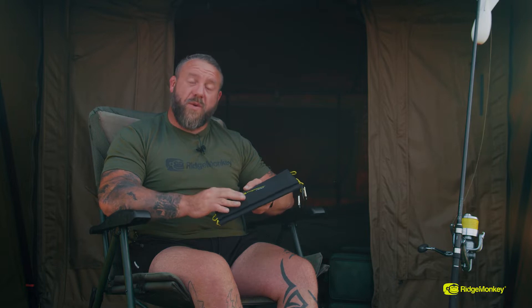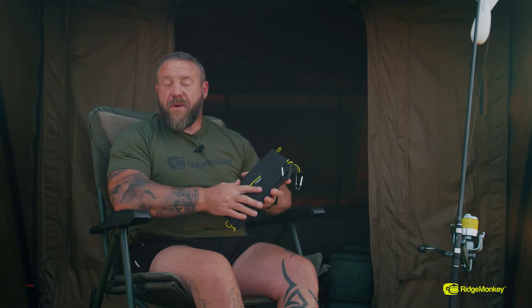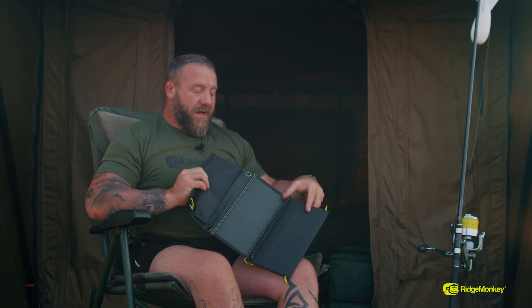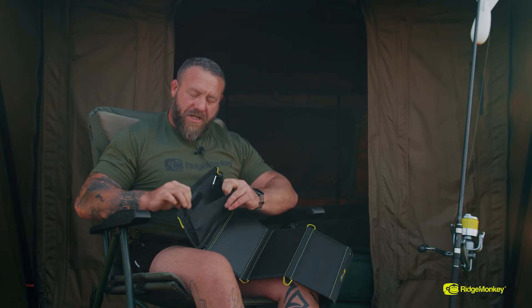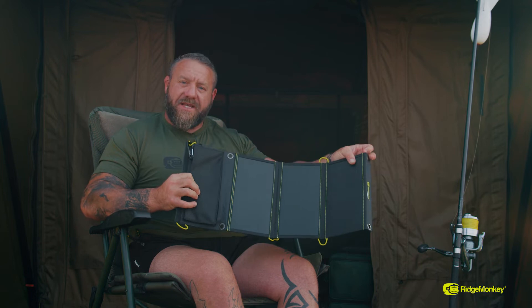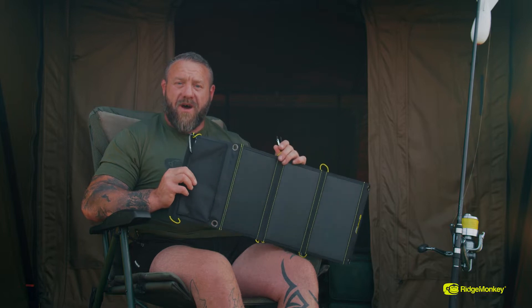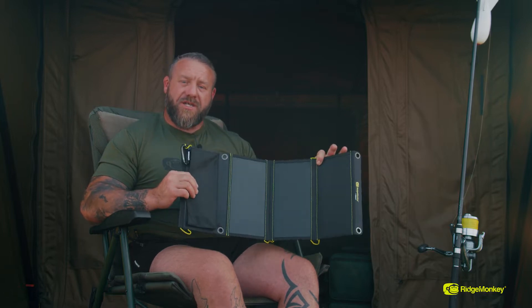We've upgraded the 16 watt to the 21 watt. The reason we've done that is all devices now are taking way more power, so we've upgraded this to 21 watt, meaning it will trickle charge all your devices a little bit quicker. Let your phone charge, let your bivvy light charge, let your head torch charge — whatever you've got that can take a USB port, you're ready to go. It comes with a completely weatherproof case. Simply open it up — inside a little pouch there are two USB-A ports. Plug them in, close it back up, and either sit it in the sunlight or, because it's got two carabiners, hang it on the side of your bivvy or up in a tree. As long as it's in direct sunlight it will charge your devices.